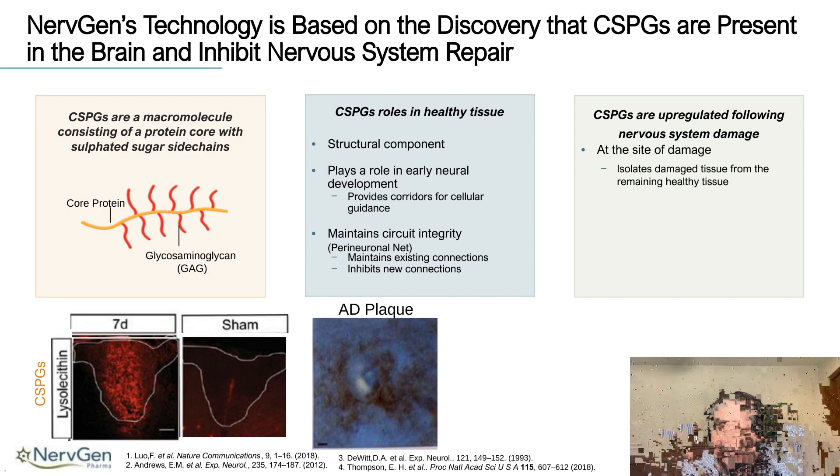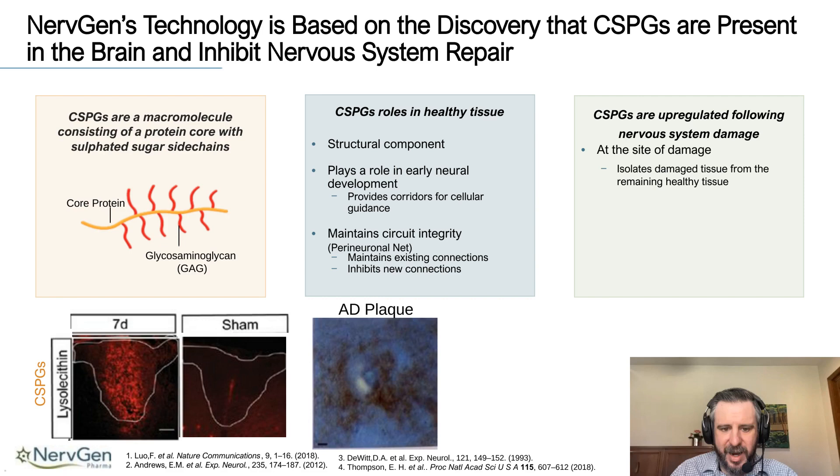I have two examples of CSPG upregulation at the bottom. The first is a lysolecithin, or LPC, model of demyelination in which a detergent is administered to the CNS to break down the myelin. You can see CSPGs labeled in red show a very large upregulation around the area of demyelination. Even in the sham control, where only the needle penetrated the CNS to deliver vehicle, there is an upregulation of CSPGs around the needle tract — showing that even very small injuries can cause CSPG upregulation. CSPGs are also found around areas of damage due to neurodegenerative processes; for example, in an Alzheimer's plaque from a human patient, the white center is the plaque and the dark black surrounding it is CSPGs.